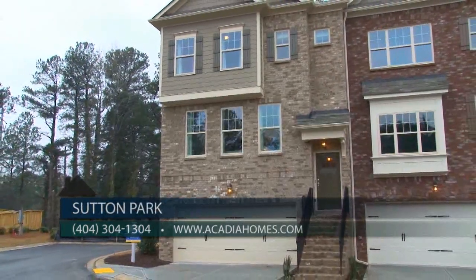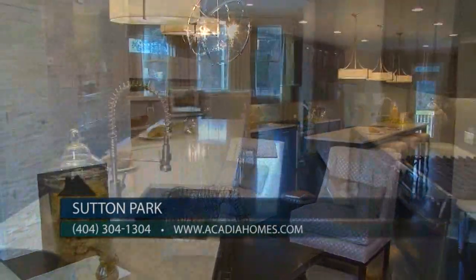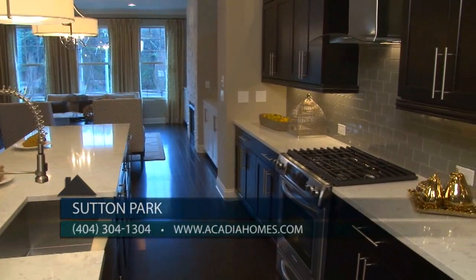We're open daily from 11 until 6. You can check us out on the internet at AcadiaHomes.com, like us on Facebook, follow us on Twitter, or reach us at 404-304-1304. These townhomes at Sutton Park are fantastic — tour this gorgeous model at over 2,400 square feet and you'll never know you're in a townhome.